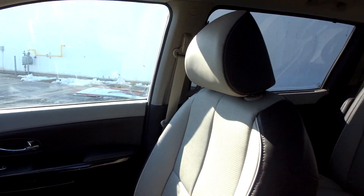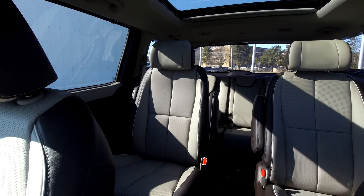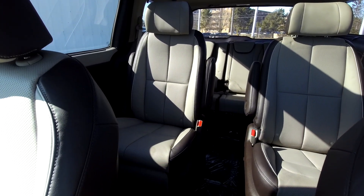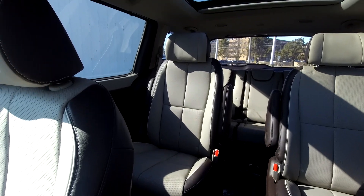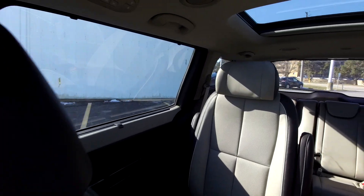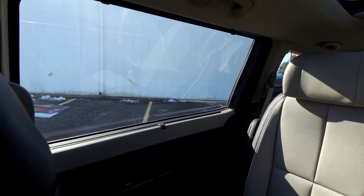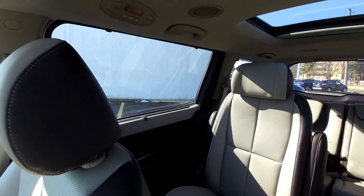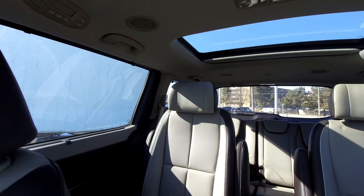We're going to show you the back seats in a second, but you can see the captain's chairs in the middle — they are the lazy boy-style captain's chairs, so if you have kids they're going to love that. You've also got window shades: there's a little tab on the window; pull that up and you have sunshades on the middle row and rear seats for extra privacy and shade. You'll notice the rear sunroof as well — you don't see that on many minivans.